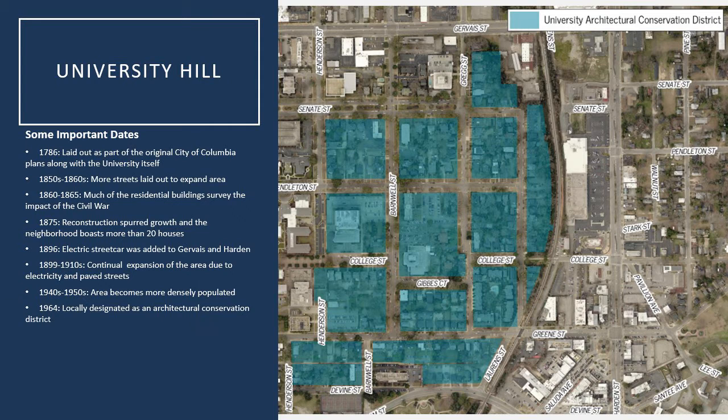This area really continued to grow throughout the 1940s and 50s, and through the 1960s and 1970s, the University of South Carolina started having growing pains of its own and started inching its way into the University Hill neighborhood, where it incorporated a lot of its administration buildings and existing residential homes, which you can see along College Street today. In 1964, it was locally designated as an architectural conservation district by the city, and it was one of the very first local historic districts the city designated.